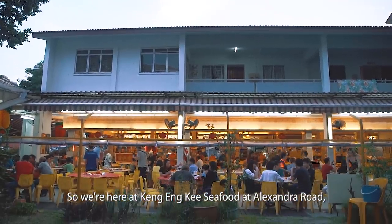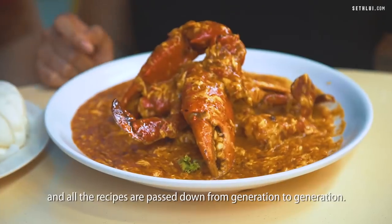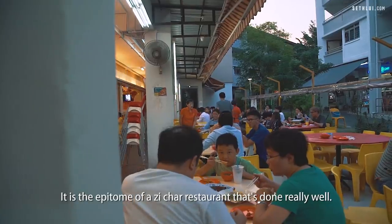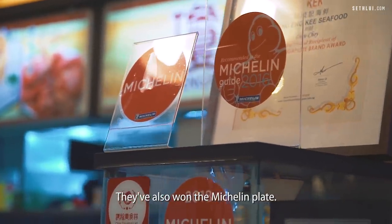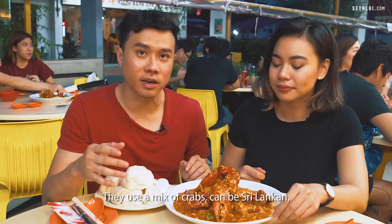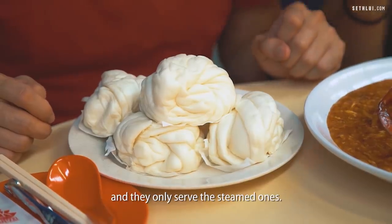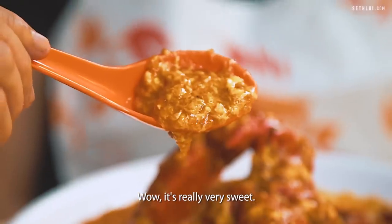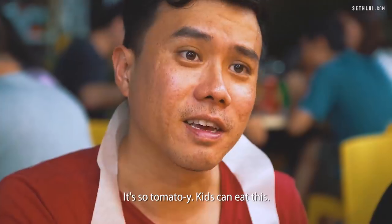So we're here at Kang Enki Seafood at Alexandra Road. This has been around for about 40 years and all the recipes are passed down from generation to generation — the original recipe ever since. They focus a lot more on home-style dining, so it's very casual. It is the epitome of a zichar restaurant that's done really well, very popular with a lot of locals. They've also won Michelin plates. Here we have the 1 kg crab. Their pricing is $80 per kg — the cheapest we've encountered throughout this entire day. They use a mix of crabs: can be Sri Lankan, Indonesian, or from the Philippines depending on the supplier. Wow, the sauce is really, really sweet — getting a lot of the kecap taste. It's so tomato-y. Kids can eat this.